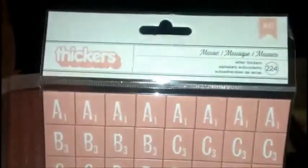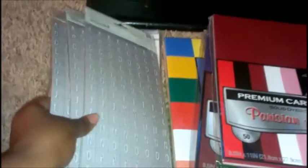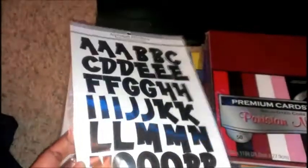The Mosaic stickers were also 97 cents and I got four packs of those. I also got three packs of the gray ones, same name just gray. Then I got these alphabet stickers — I just like the way they look, they're a bit different, and they were also 97 cents. I got three or four packs of those.